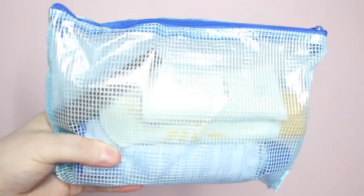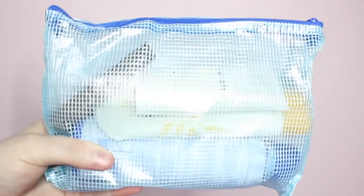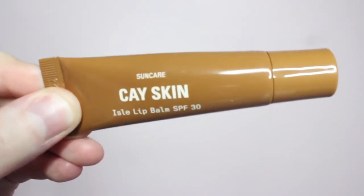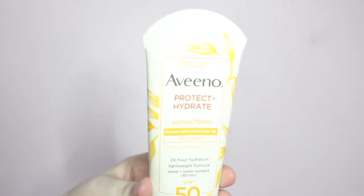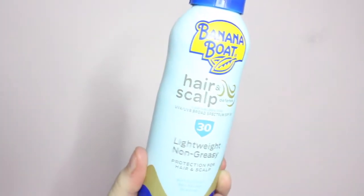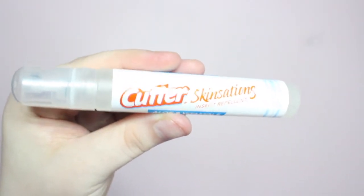Moving on to sun protection — I like to keep everything in one of these waterproof plastic zipper pouches that I found on Amazon. In here for my face I am bringing the K-Skin SPF 30 IL lip balm, the K-Skin Universal SPF 55 mineral face lotion, and the Aveeno Protect and Hydrate SPF 50 face sunscreen. I will also be bringing Banana Boat hair and scalp sunscreen as well as one of the Cutter Skin Stations insect repellent pens.